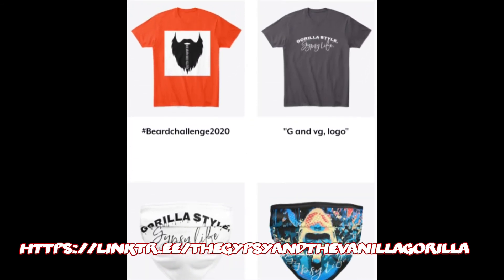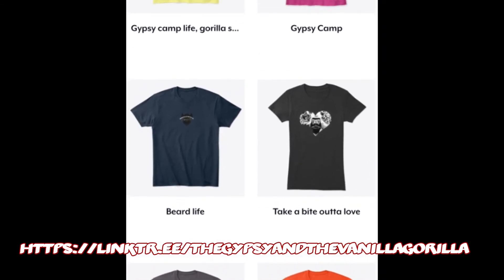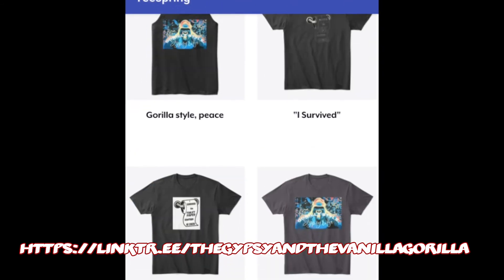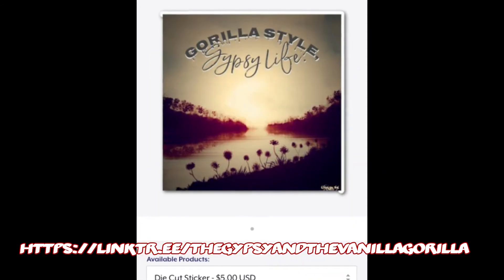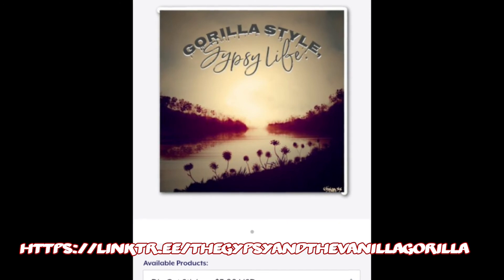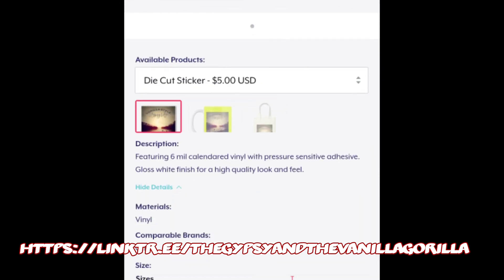Those are still available, along with all of our bearded gorillas in multiple designs. We did a mash-up — Ojasan gave us Gypsy Crick, and our logo is now featured on that. So it's a little mash-up between us and Ojasan.